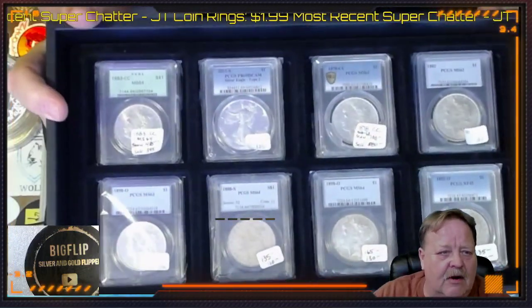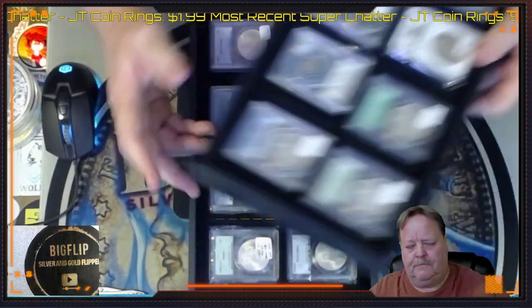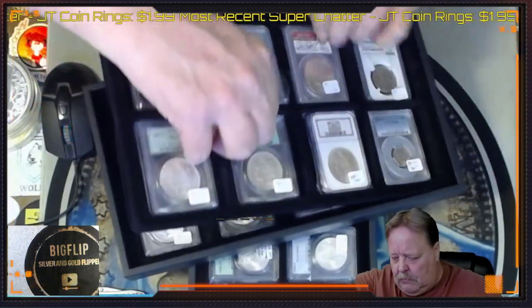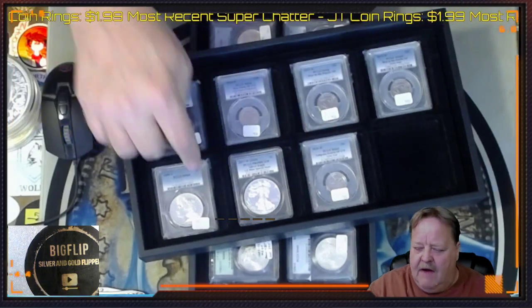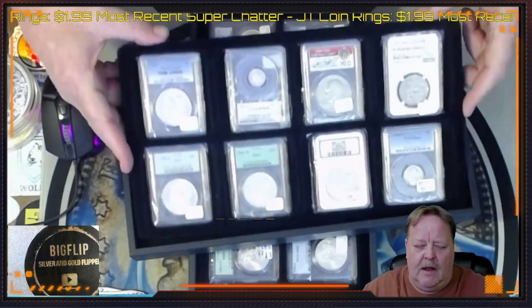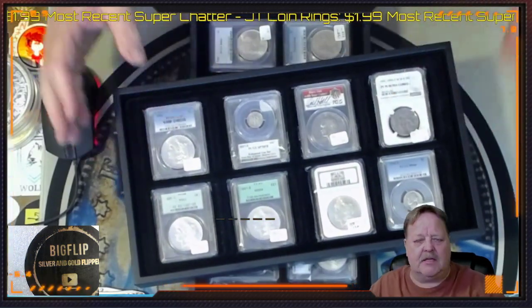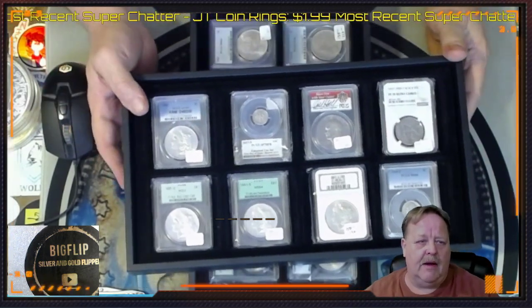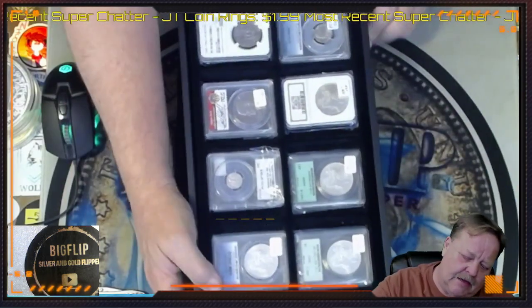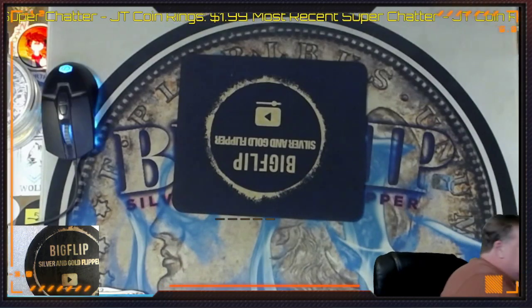I also have a couple of CCs here and a proof ASE — some neat stuff there. More slabs we're going to go through, and I also have some W-quarters. Everything is 20% below scan. So if you're buying coins at scan price, you shouldn't be doing that. 20% below scan is where I start my bin or auctions at — keep that in mind. That will be about what Gray Sheet is, give or take, but not everybody can afford to be a subscriber to Gray Sheet.